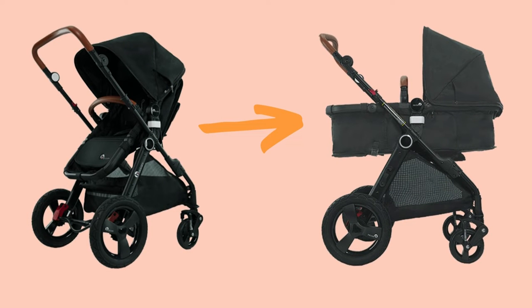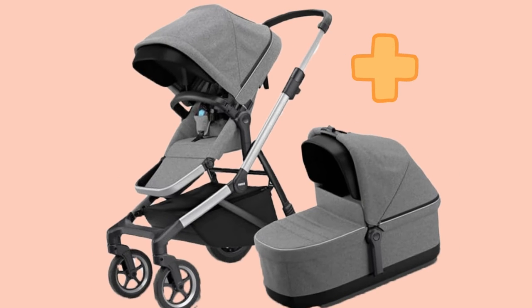There are a couple of options. Some prams lie flat in the main seat, like this Bakani pram here, and some need you to put a bassinet or a carry cot on.